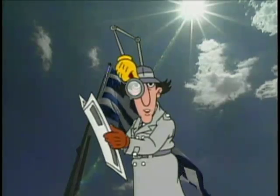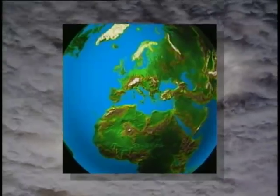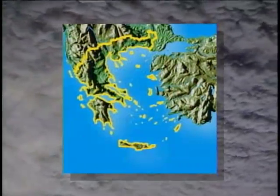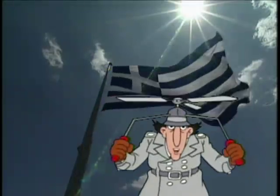I hope you wore your hip boots. My gadget map tells me that even though there are more than 1,400 islands in Greece, people live on only about 160 of them. Go go, gadget copters!